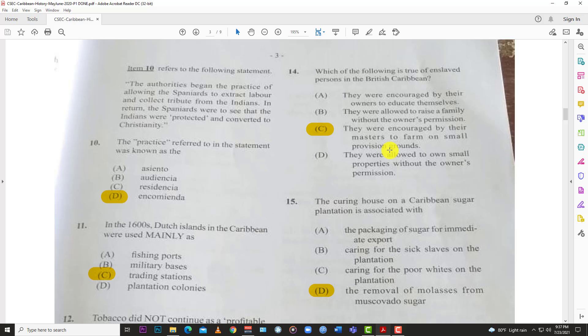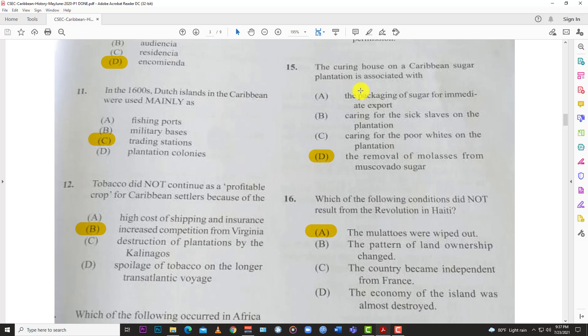Number fourteen: which of the following is true of enslaved persons in the British Caribbean? The answer is C — they were encouraged by their masters to farm on small provision grounds. Number fifteen: the curing house on a Caribbean sugar plantation is associated with D, the removal of molasses from the muscovado sugar.